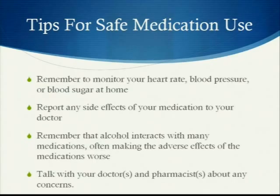Remember to monitor your heart rate, blood pressure, and blood sugar at home. Report any side effects of your medication to your doctor. Remember that alcohol interacts with many medications and often makes the adverse effects worse. Avoid alcohol and medications at the same time if you can, and talk with your doctor and pharmacist about any concerns you may have.